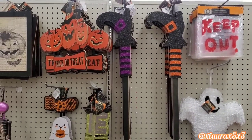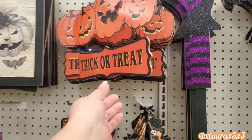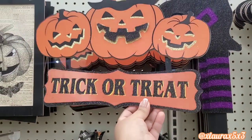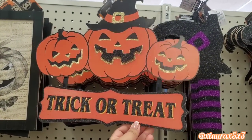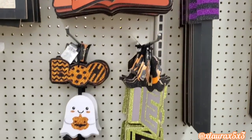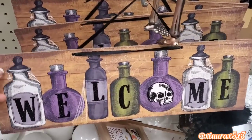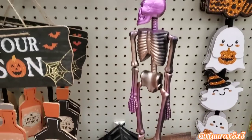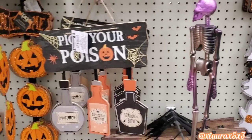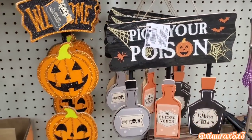Look at the witch feet or legs stakes! They also have this sign that says 'trick or treat' — very classic with the jack-o'-lanterns. Down here they have these dangling signs: 'Welcome' with the potion bottles. They have that skeleton, 'Pick Your Poison' with the potion bottles, 'Welcome' — this one's very glittery.